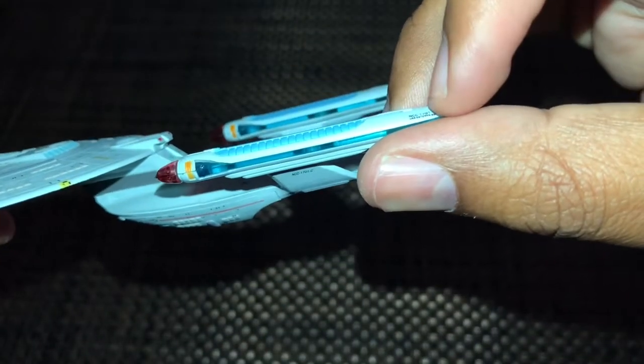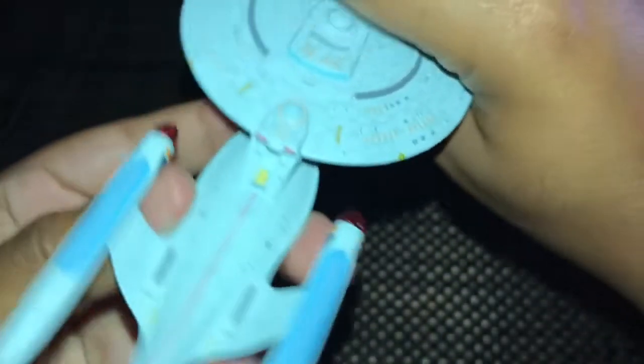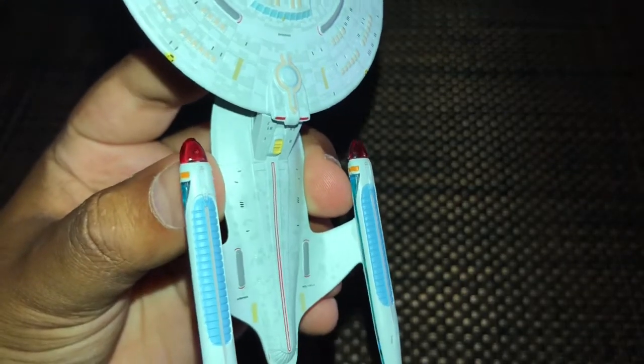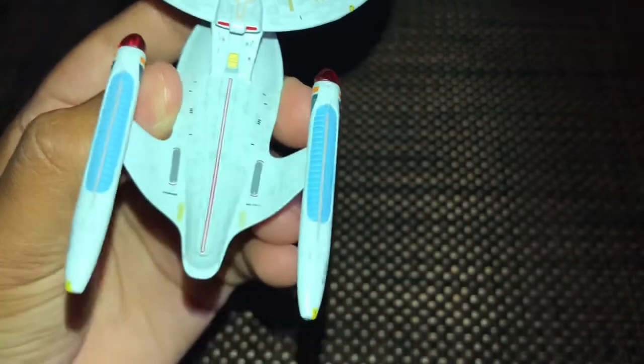The camera isn't cooperating to focus on the nacelle labels but they're right there, and on the other side as well. The secondary hull looks pretty cool. There are some windows, and on the left-hand side you can see 'Enterprise' and 'NCC-1701-C.' The stern of the ship looks pretty cool too.